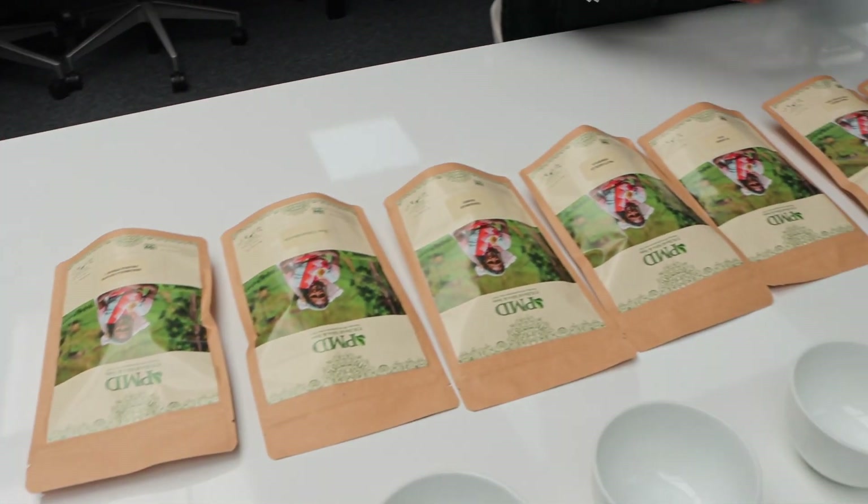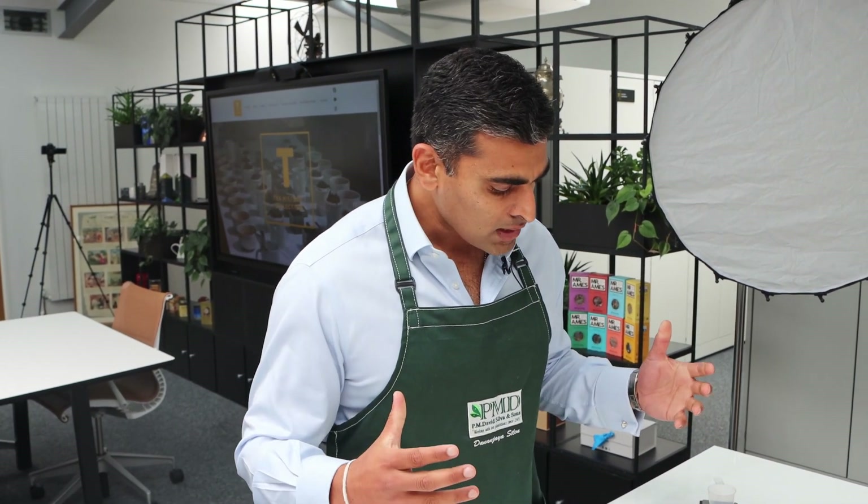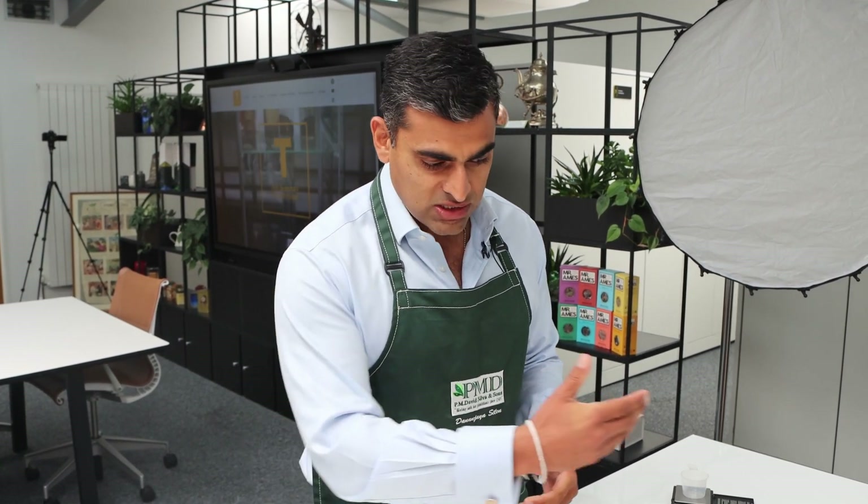We have seven regions in Sri Lanka where we grow tea, and they've all got their different aromatic and climatic differences. What I'll be taking you through is from high all the way to low, showing you some different leaf styles and structures. Once we come to brew the tea, you'll see how different the colours are.